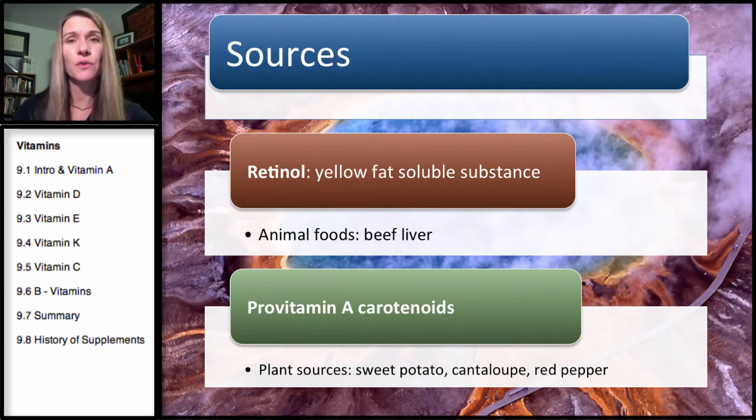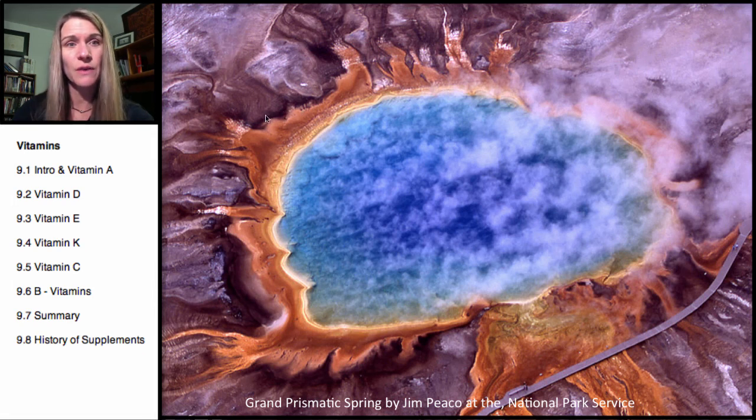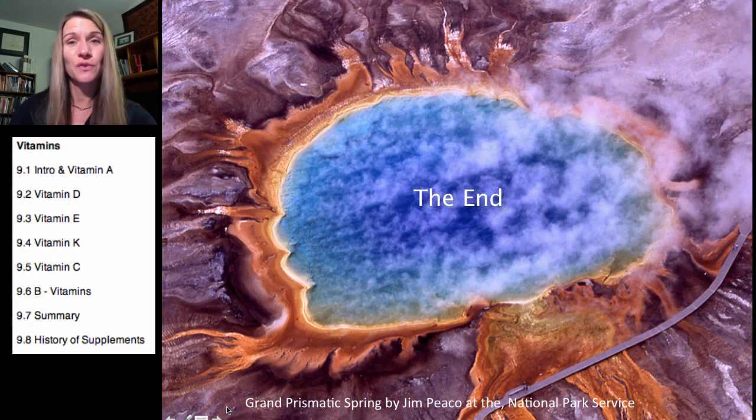Retinol is a yellow fat-soluble substance coming from animal foods like beef liver, whereas pro-vitamin A carotenoids come from plant sources — anything orange or red, such as red bell pepper, cantaloupe, and sweet potatoes. Carotenoids are plant pigments and phytonutrients. An image of the Grand Prismatic Spring from the National Park Service demonstrates how powerful that pigment is — those brilliant red colors are carotenoids, showing just how bright and strong the pigment can be. This is the end of our section on vitamin A.